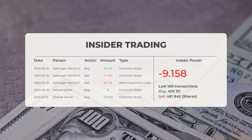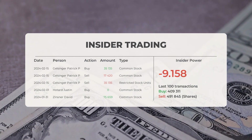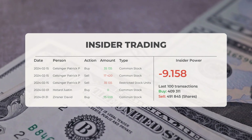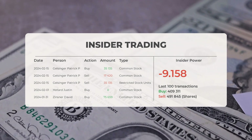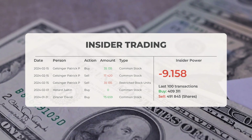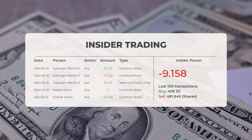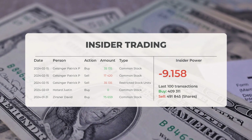The overall average analyst rating for Intel is currently neutral. Regarding recent insider trading: on February 15, 2024, Patrick P. Gelsinger executed an insider buy transaction acquiring 35,135 shares of common stock. On the same day, Gelsinger also carried out two insider sell transactions involving 17,420 shares of common stock and 35,135 shares of restricted stock units.